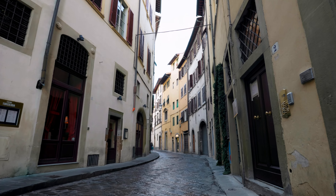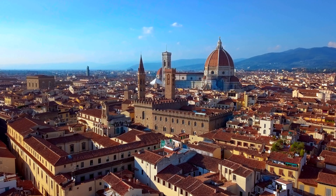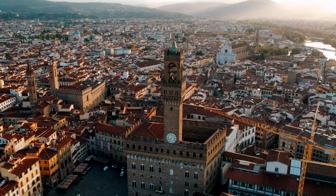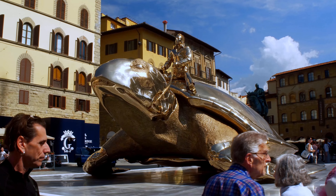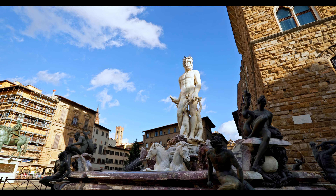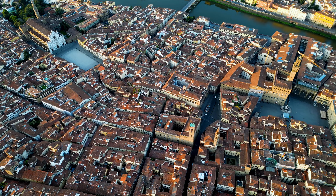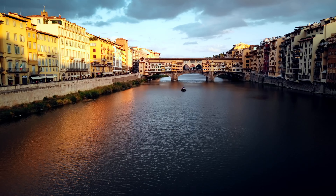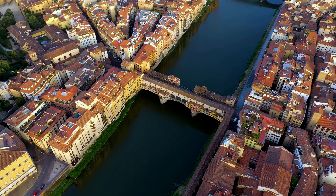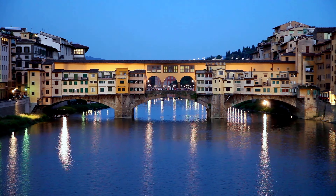Nearby, there's a place with bronze doors so pretty that Michelangelo called them the Gates of Paradise. As you walk on the old stone streets, you'll see lots of cool statues and buildings. There's a square called Piazza della Signoria with a palace and a copy of the famous Statue of David. The real one is in a museum with lots of other cool art. Art lovers will go nuts for the Uffizi Gallery, packed with paintings and sculptures from artists like Leonardo da Vinci and Botticelli. Then there's the Ponte Vecchio, an old bridge full of jewelry shops that's been a busy spot for hundreds of years.